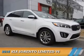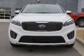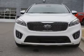Presenting the 2016 Kia Sorento. It's powered by all-wheel drive, a six-cylinder engine, and an automatic transmission.